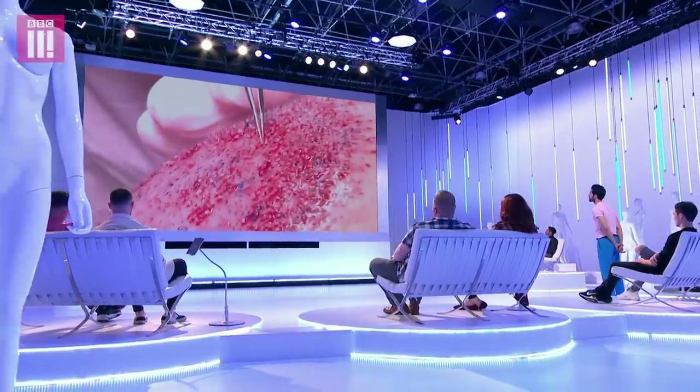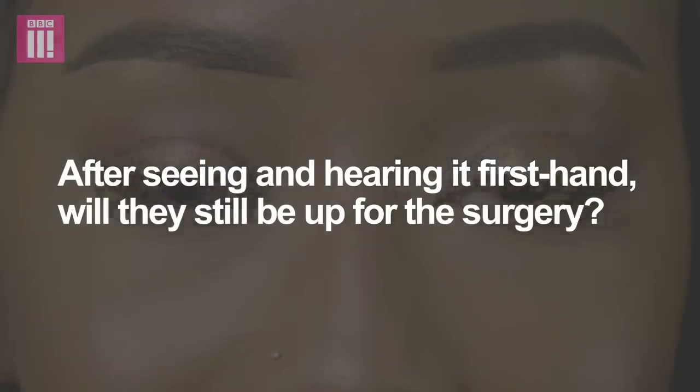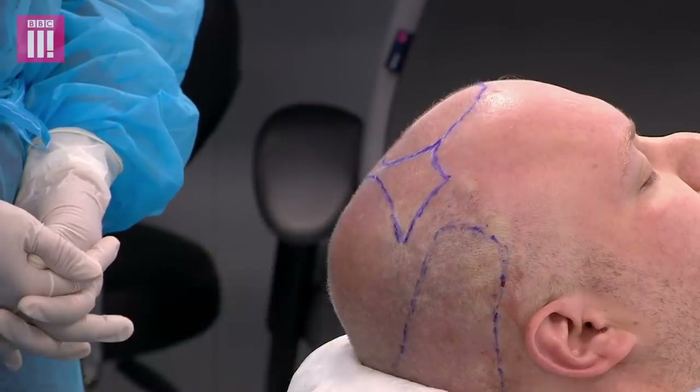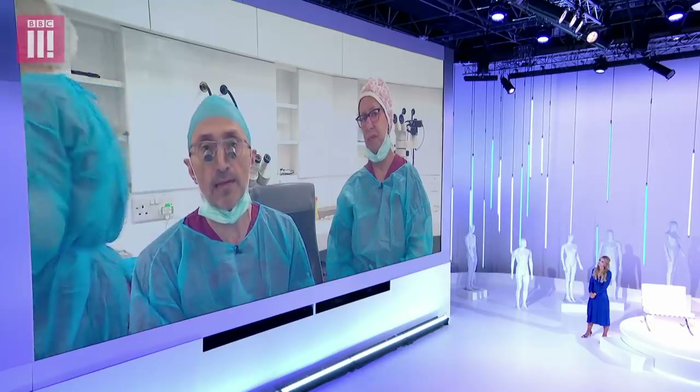You've got 1,600 needle pricks — I don't think I was expecting that. We've drawn on his head the plan for today. For this operation, the head is shaved and we individually remove the pieces, the grafts, that we're going to implant in the top. Then, using microscopes, we dissect it down to produce the individual grafts that will then be implanted in the top of the head.